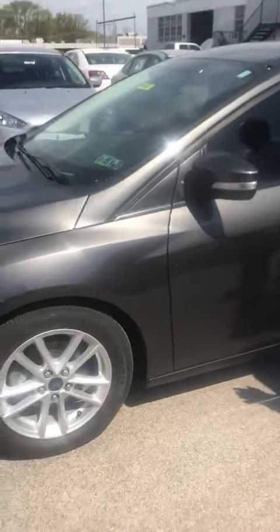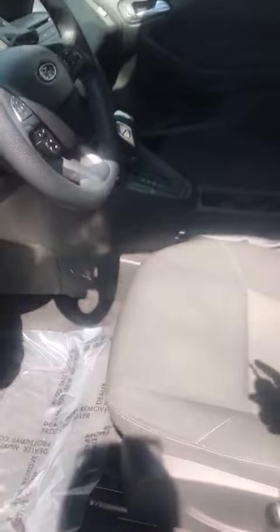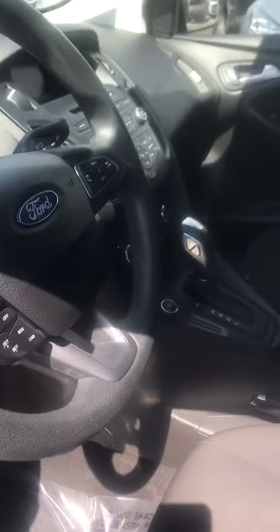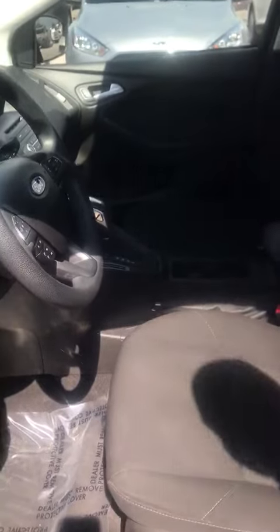Nice alloy wheels. Let's go inside and preview a few things on the inside as well. As you can see, it's equipped with Bluetooth, regular heating, air conditioning, multiple charging ports, and SelectShift.